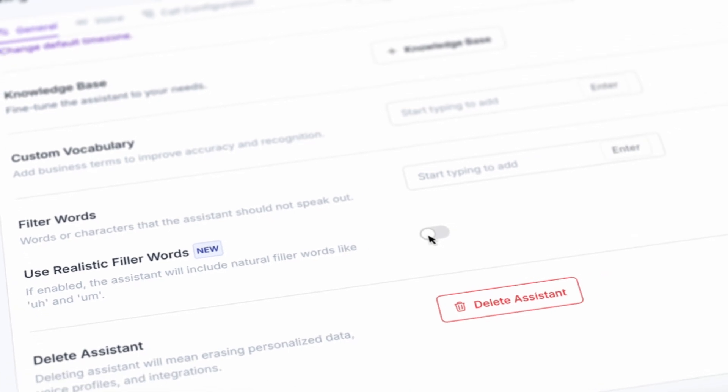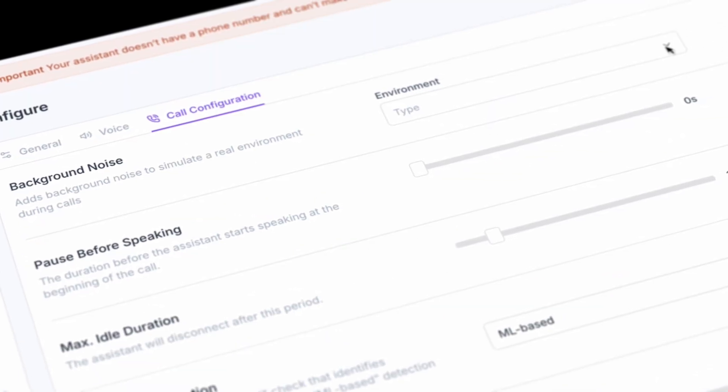Last, and maybe most exciting, are the upgrades to the SynthFlow voice. Enable active listening, filler words, even background noise, to make your AI agents more human than ever. Our Voice Engine 2.0 continues to evolve and be top of class with lower latency, multiple languages, and context-aware replies. No more repetitive responses.